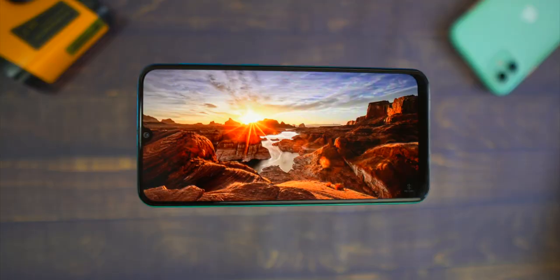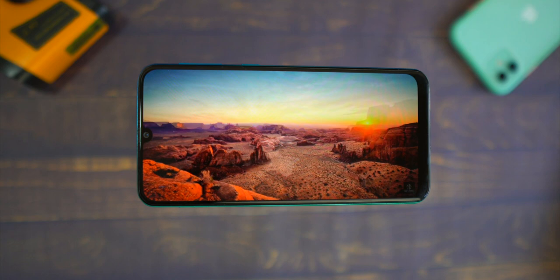So the Galaxy M30s is made for content consumers — if you watch a lot of movies, TV shows, Netflix, Amazon Prime, and similar apps, then this phone has been made for you. Because it has two major features: an AMOLED display and a 6000 mAh battery, which will be very good for content consumption.